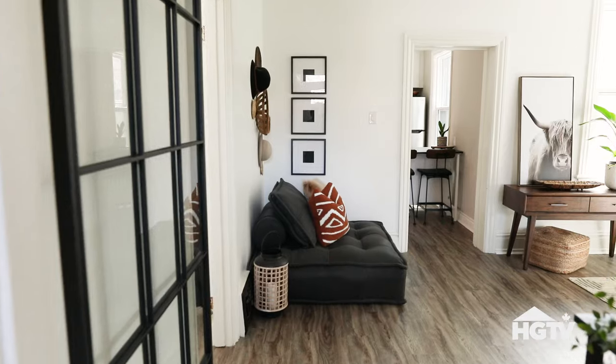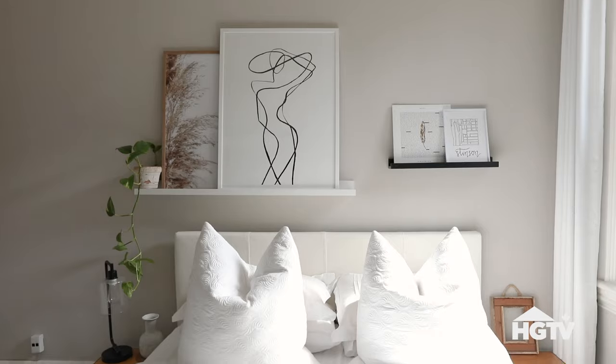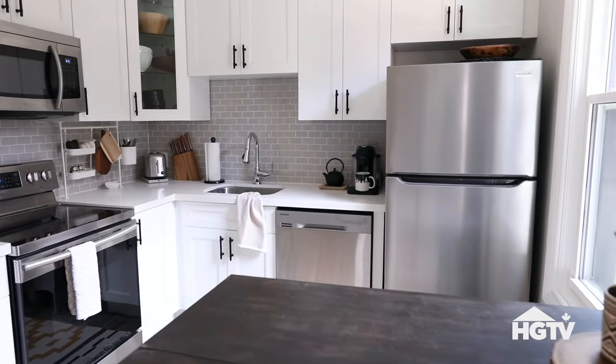Hi, HGTV Canada. My name is Alicia. Welcome to my home. I live in Hamilton, Ontario.